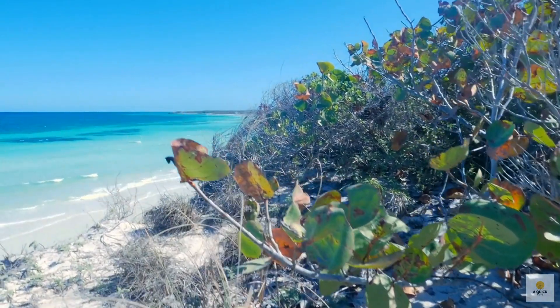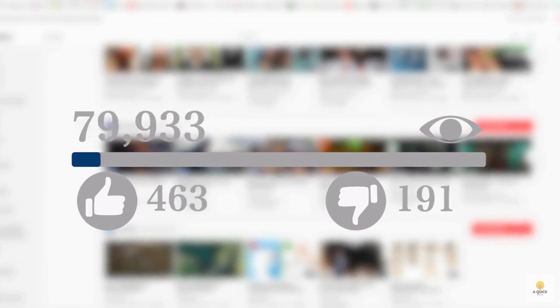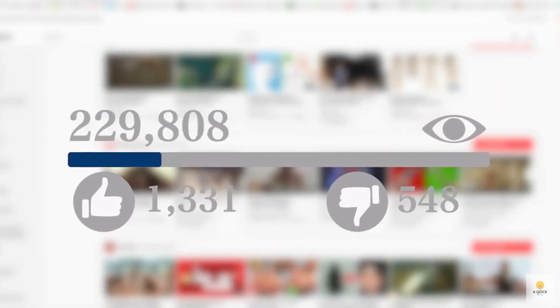And there you have it — a quick exploration into the depths of ocean colors. If you enjoyed this quick note, give us a thumbs up and make sure to subscribe to A Quick Note for more fascinating insights. Thanks for watching.